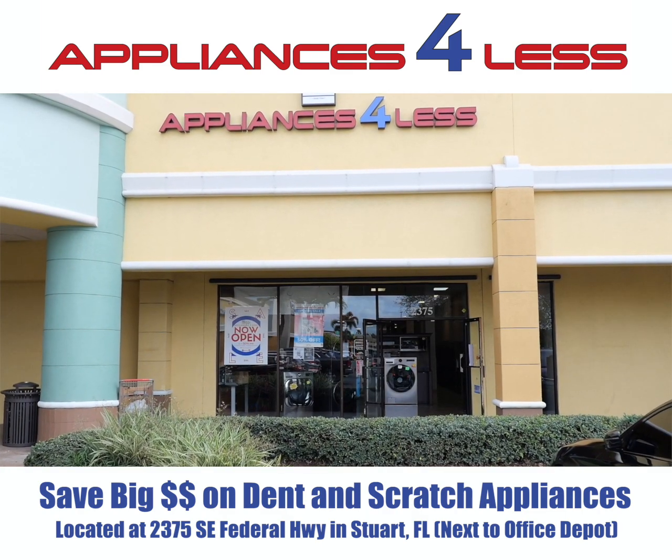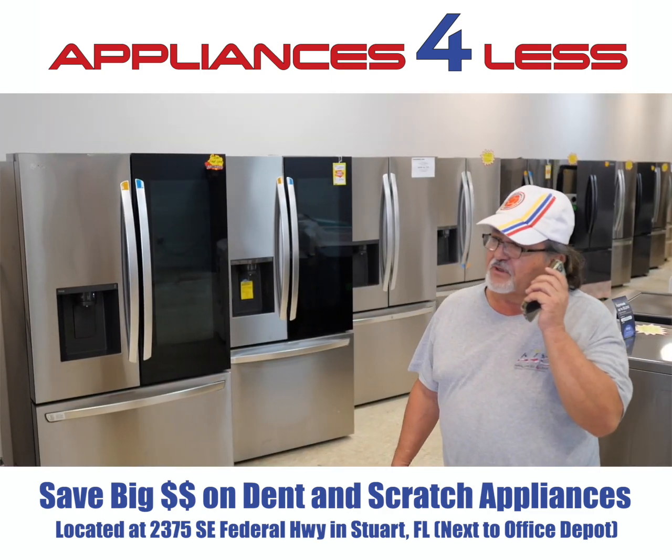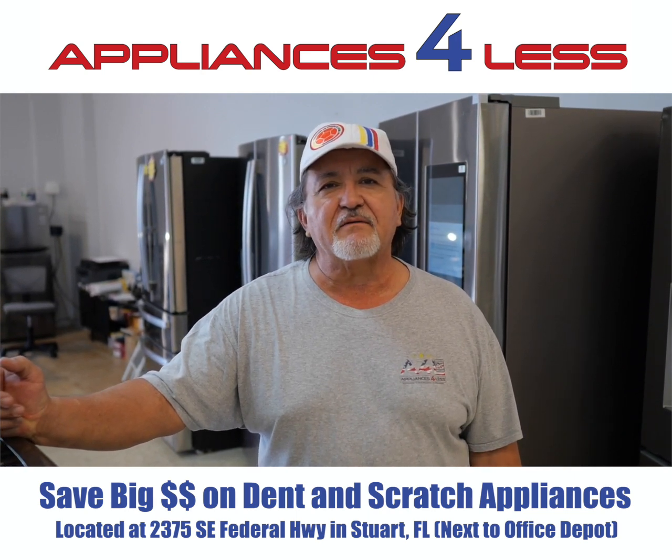We're on US1 in Stuart, right next to TJ Maxx. Open seven days, 10 to 6, Sunday 10 to 5. Call me, come by, come and visit, come and see what we have — we'll go from there. You'll like it.